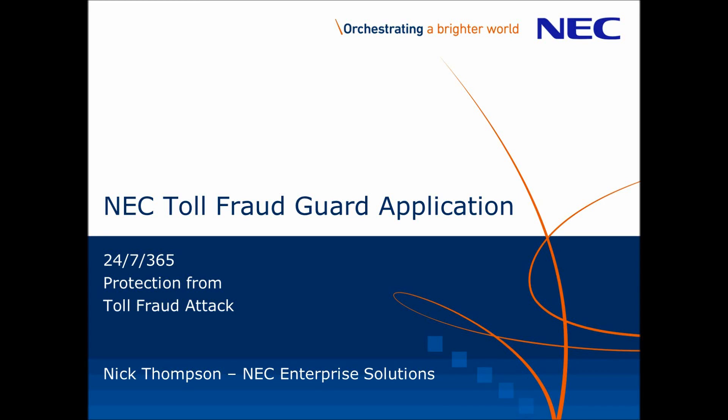Hello, my name is Nick Thompson from NEC Enterprise Solutions here in the UK. Please take a few minutes to watch this video on toll fraud and see how NEC can help protect your business.